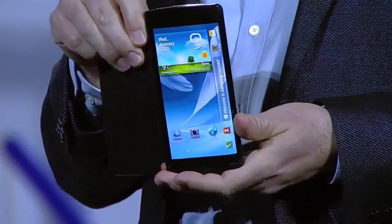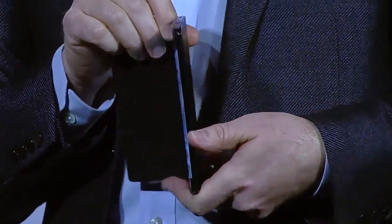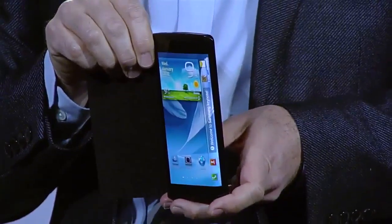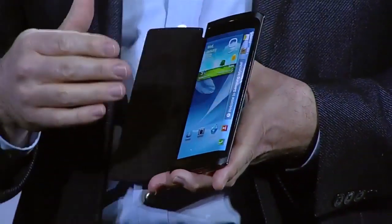I brought something else here today. Have a look at this bended YUME prototype device. Do you see how the screen curves beyond the edge of the display around here? With this bended display, we have expanded the canvas available for content. Content can now flow along the sides of the device.